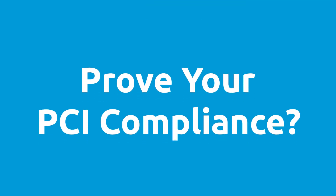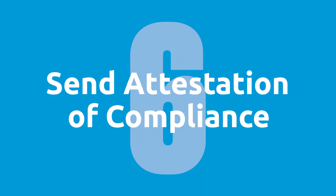And step number six: any time that you are asked to prove your PCI compliance, go ahead and send them your attestation of compliance — remember, the AOC. You are now ready for when anyone asks you if you are PCI certified.